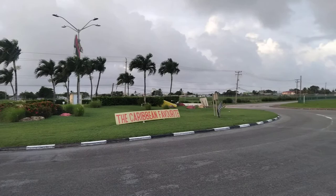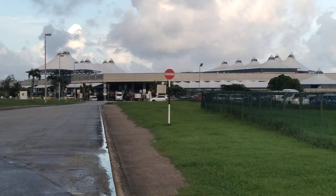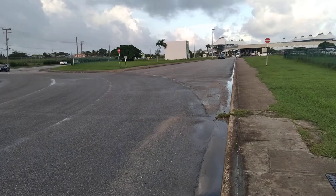This is Tom Adams Roundabout here, right outside the airport. And this is the control tower for the airport here. You can see some of the planes parked on the tarmac. This is the Grantley Adams International Airport entrance — the exit, sorry — this is the carriage exit.